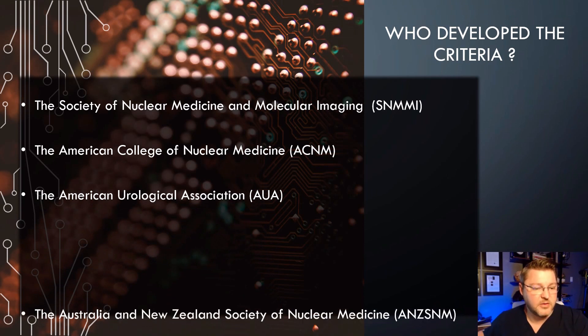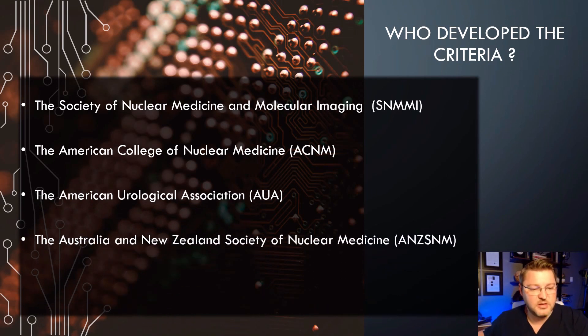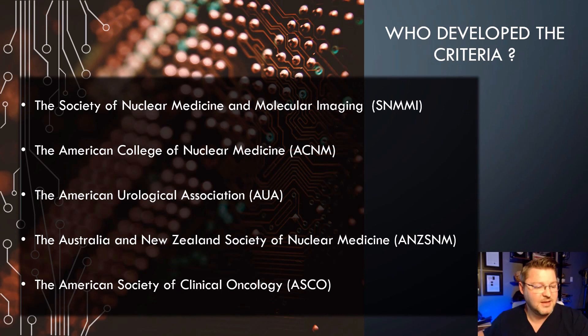Who developed these criteria? The Society of Nuclear Medicine, the American College of Nuclear Medicine, the American Urology Association, the Australian and New Zealand Society of Nuclear Medicine, and the American Society of Clinical Oncology. So there were several groups that had their hand in developing this criteria — not just one, but a handful of different groups.